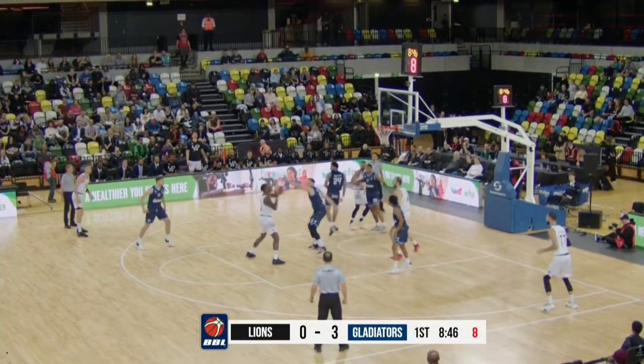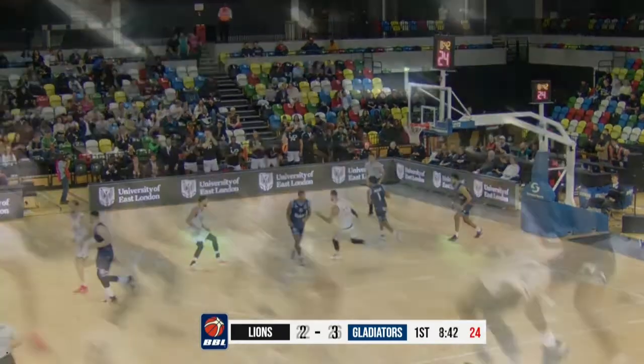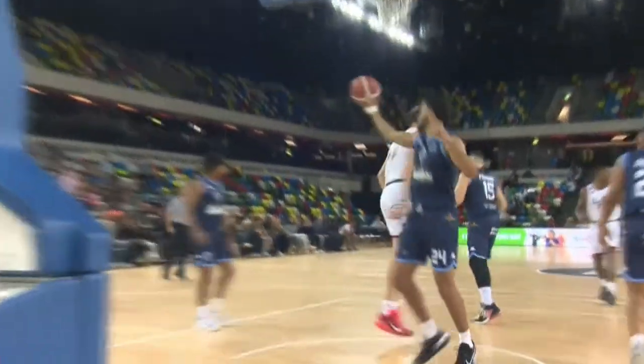Baseline drive, Nelson hangs in the air at the free throw line — beautiful interior ball movement. The energy, the adrenaline, as we get to see the highlights right there.